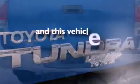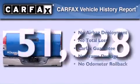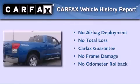This vehicle has fewer than 52,000 miles on the odometer. Not to mention that this Toyota qualifies for the Carfax buyback guarantee.